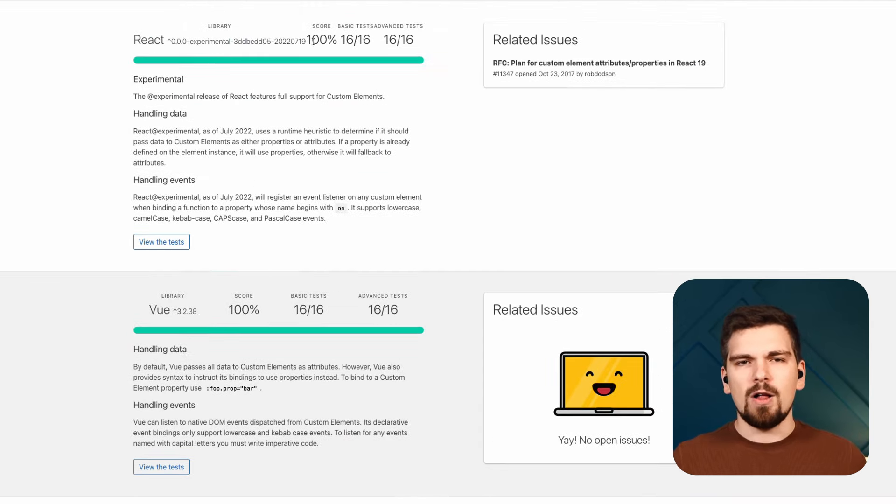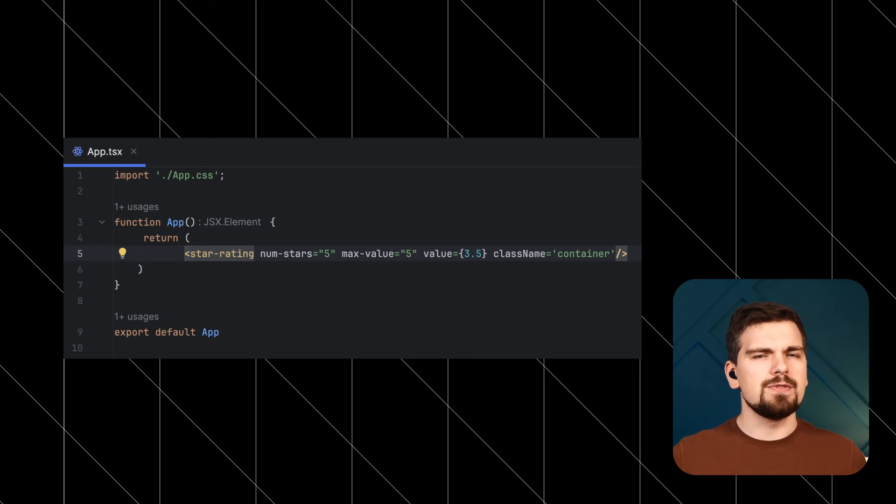The new changes make all the tests green, which is just what we like to see. If you want to play with this feature yourself, you can use the experimental version of React. This is huge news for anyone relying on web components that are commonly used for central design systems. I'm very excited about this feature.